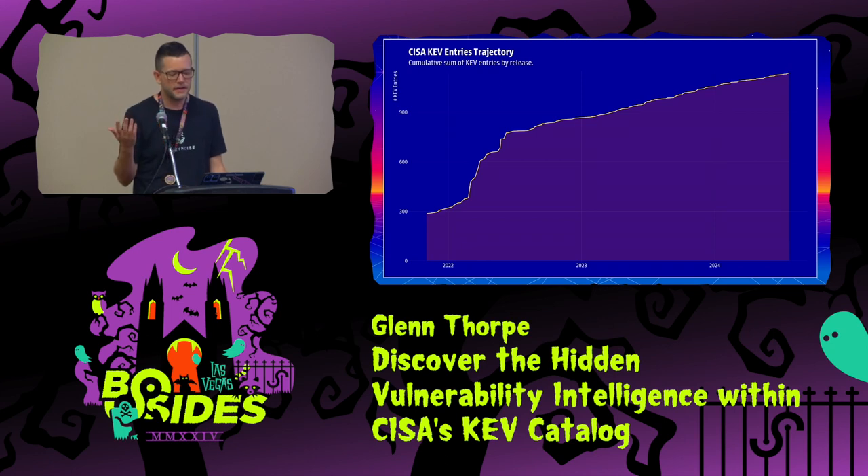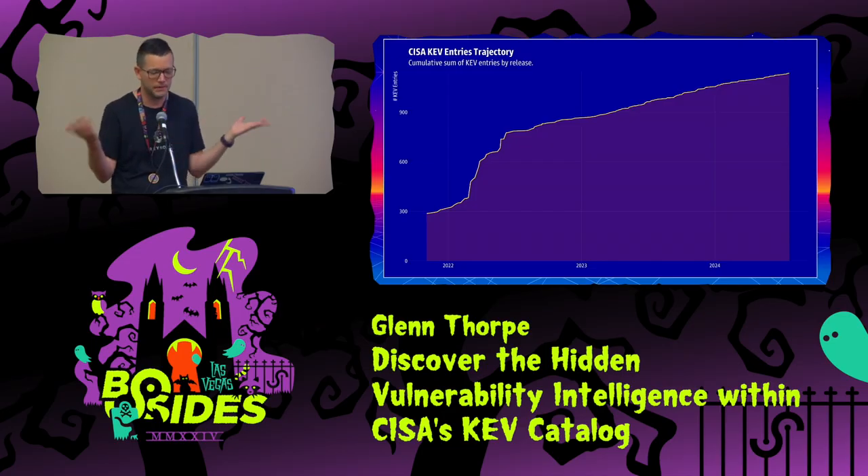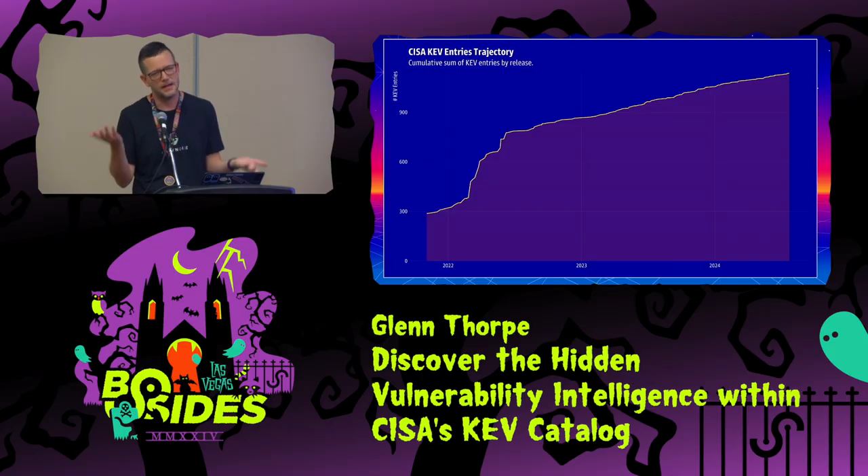The KEV is basically updated on average every five days — don't read into that too much. They get added as they get added; sometimes it's every day, sometimes once a week.